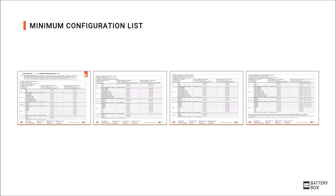Similar to the HVS and HVM, the correct configuration has to be verified in the minimum configuration list. Here, the required batteries for different use cases are listed — for example, for one- or three-phase, on- or off-grid, and backup applications.